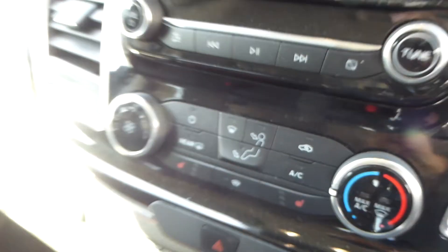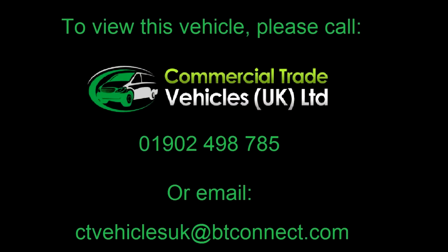The vehicle still comes with dual climate control. It also has 3 heated front seats and 3 heated front windscreens as standard.